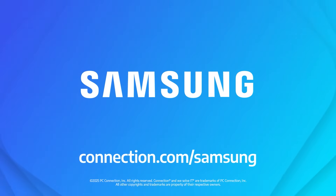Wow, very cool. I love that it supports these AI-assisted features. Kent, thank you very much, and thank you for watching. To learn more about the Samsung Galaxy Tab S11 Enterprise Edition or to see more videos in the series, visit connection.com/Samsung.